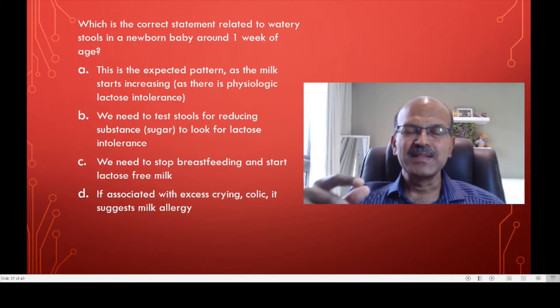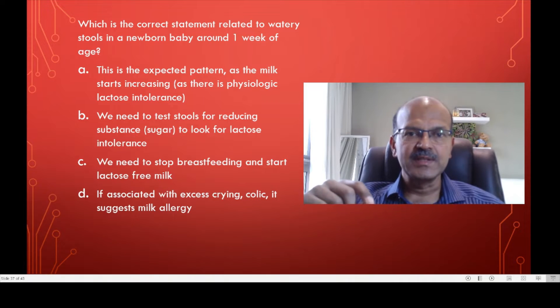Hi, continuing the MCQ series. This is about stool pattern in a week old baby. What is the correct statement related to watery stools in a newborn baby around one week of age?